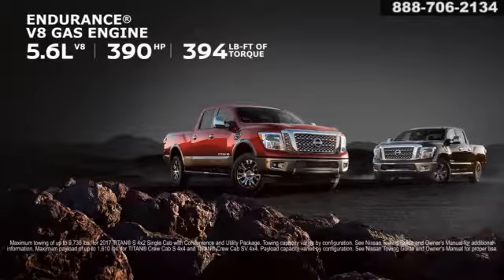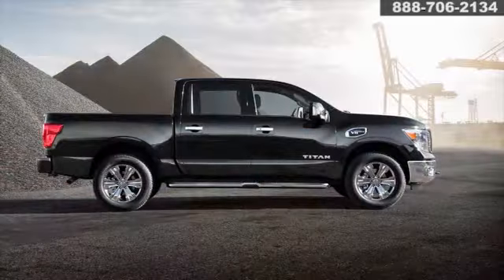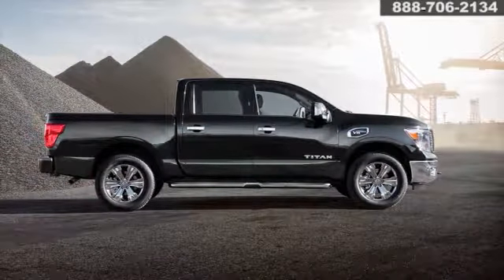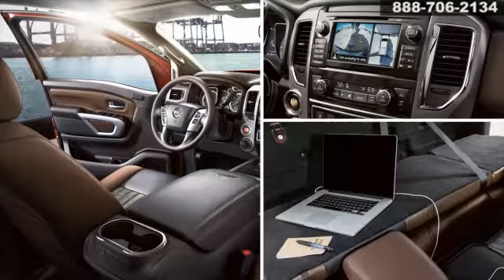It all comes with the epic strength of Titan's all-new 5.6-liter Endurance V8. Underneath, the Titan builds on its strengths with a reinforced frame and beefier differentials. Add in a bold new look and an interior that would make a luxury sedan jealous, with advanced technology, and your Titan is ready for just about anything.